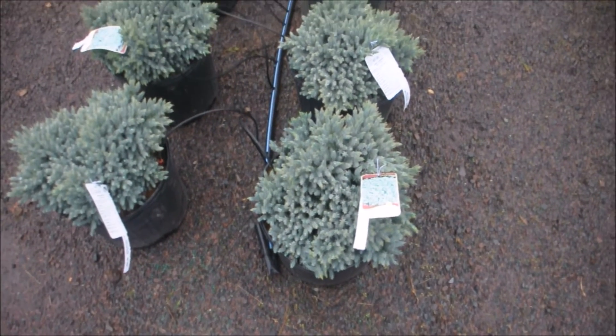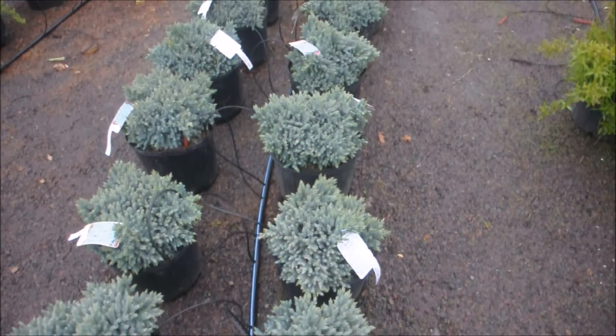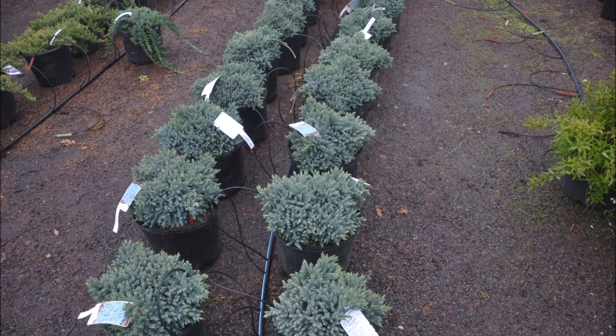These are blue star junipers at Highland Hill Farm. This juniper is a needled evergreen shrub with silvery blue, densely packed foliage. It is a member of the cypress family and is considered a conifer. The female cones are berry-like with one seed.